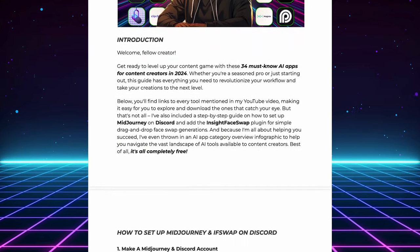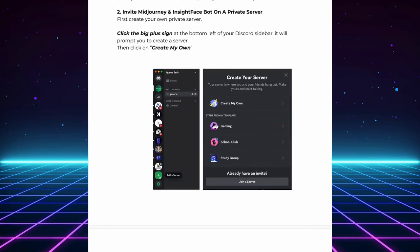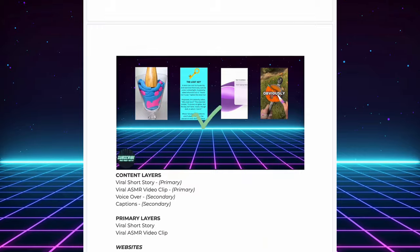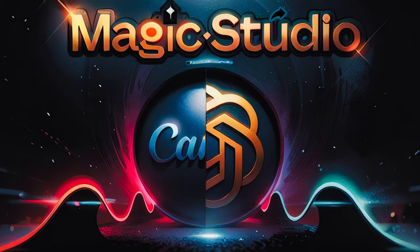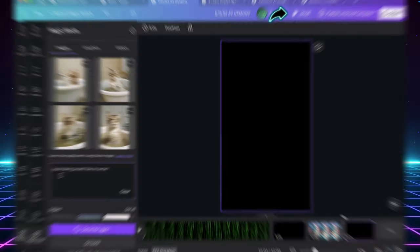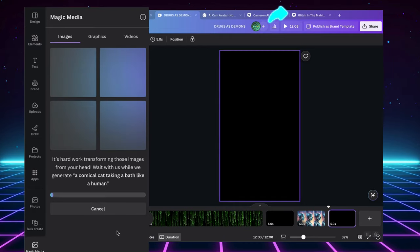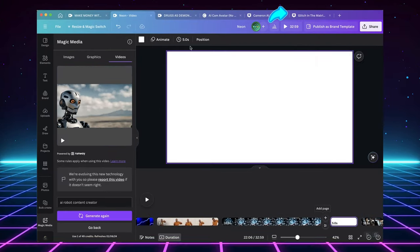I'll tailor each video to the specific tool, giving you a deep dive or a quick start guide depending on the tool's complexity. This way, you get exactly what you need to get started and ensure you get the most out of each lesson. Head over to today's video, titled 'Master the New Canva AI Features.' I'll be walking you through all the exciting new AI features recently added to Canva and how to leverage them to create stunning visuals for your social media campaigns.